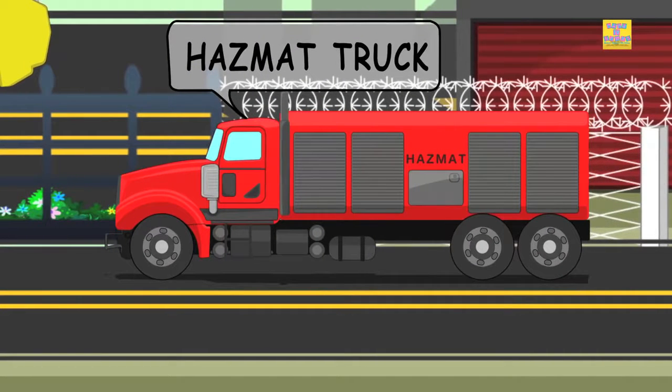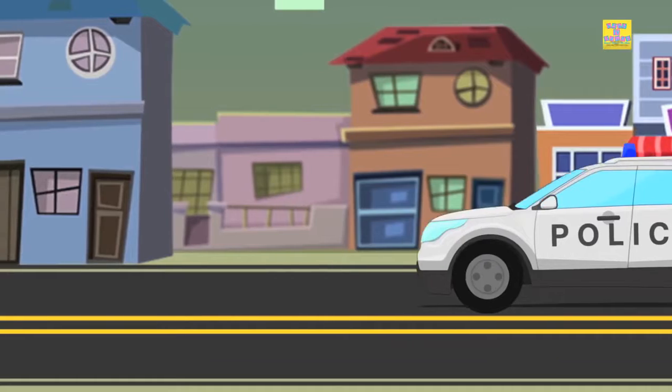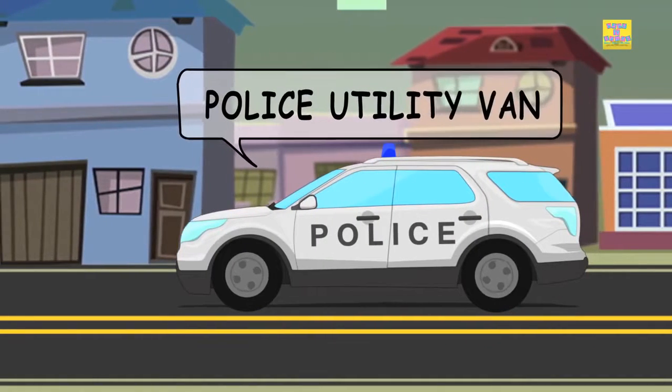Hazmat truck. Police car. Police utility van.